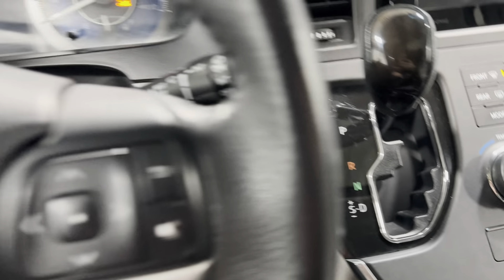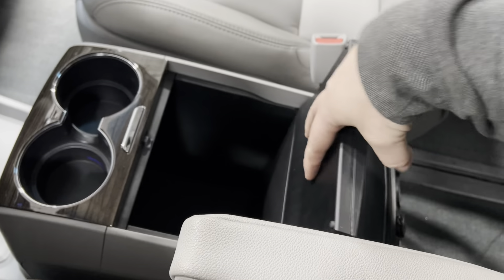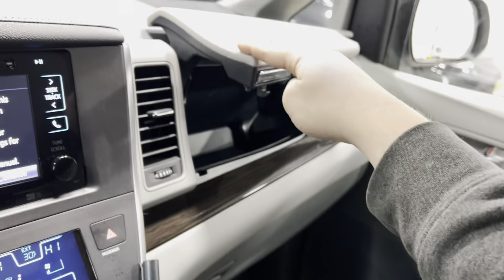This vehicle is a one-owner with a clean CarFax, been fully serviced, and passed all inspections. No dents, dings, scratches, or blemishes — no curb scratching on the rims, and the tires are knee-deep in tread.